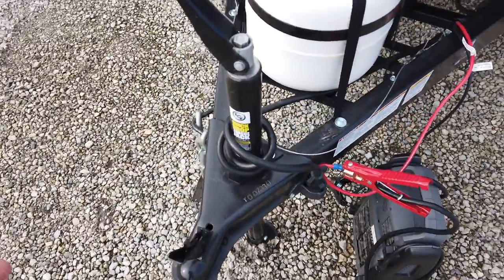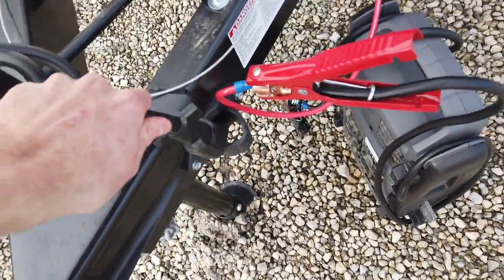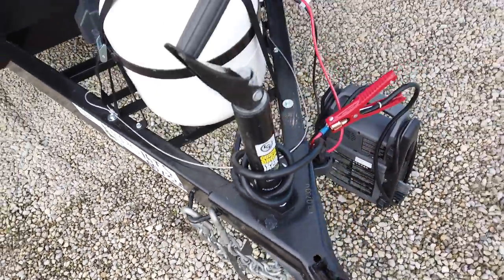A couple of cool things that just tickle me. It has a holder up here for your 7-pin plug, which I like because that usually just dangles. And then also they added a holder here for your chains — I've never seen that before, so that's nice.